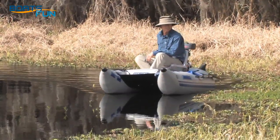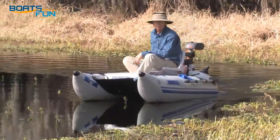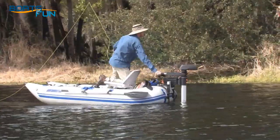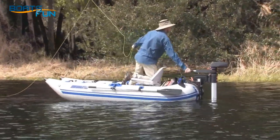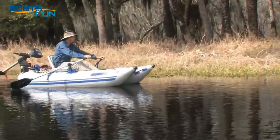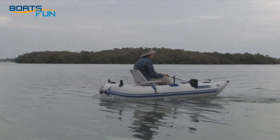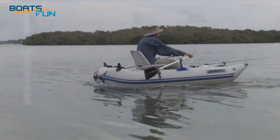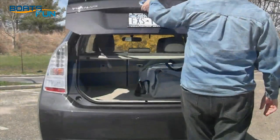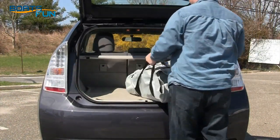Perfect for one man, the frameless pontoon fishing boat tucks in your car trunk, sets up in just four minutes, and takes you silently into secluded fishing spots where bigger boats can't go. Whether you have the whole day to fish or just an hour at lunchtime, the frameless pontoon boat is the best way to get the most enjoyment from the time you spend on the water.